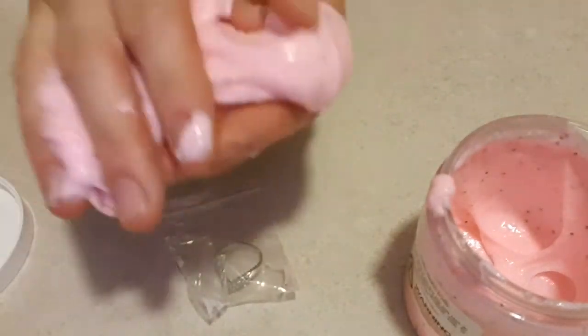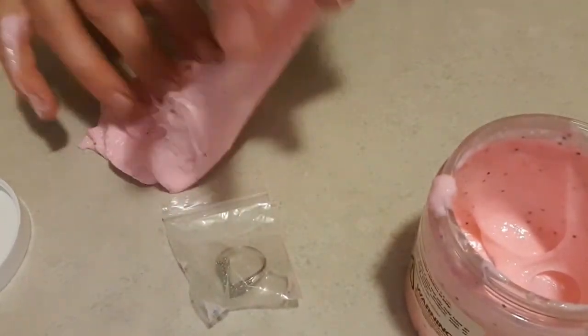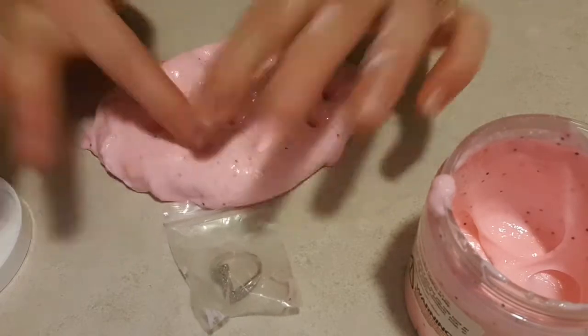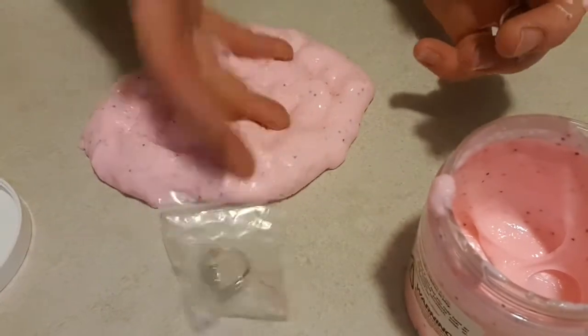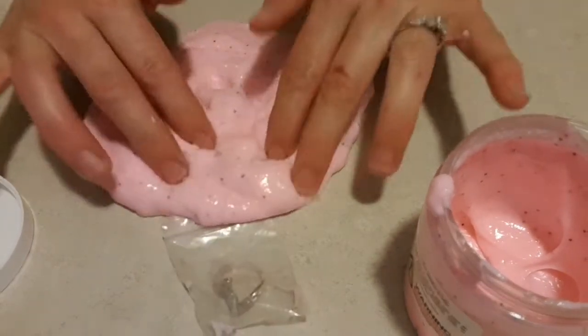It tends to come off quite easily. Let's see if we can get this off - maybe I should take my engagement ring off. How cool is this? So much fun. It comes off really easily. So if you're thinking about getting some slime, why not get some with some jewelry in it?